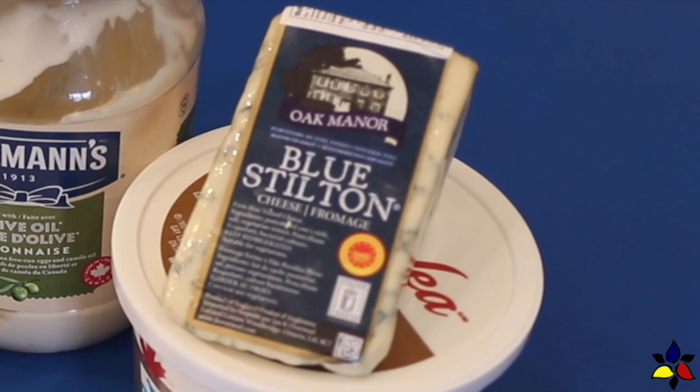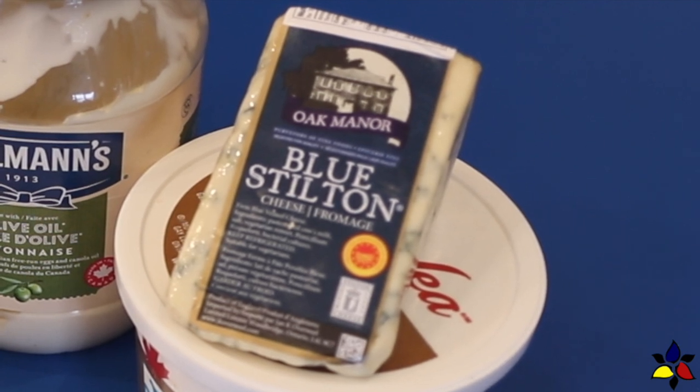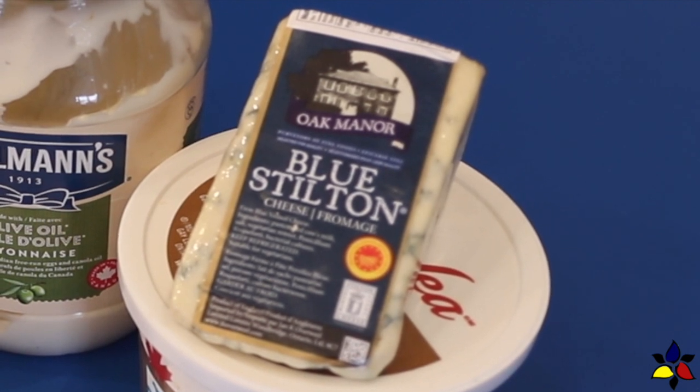Just a quick note: there are many different kinds of blue cheeses. Some are really expensive, but for this blue cheese dip, you really shouldn't buy an expensive kind. Buy a good one, but at the lower end of the price range. With price and quality in mind, I bought this Stilton blue cheese.